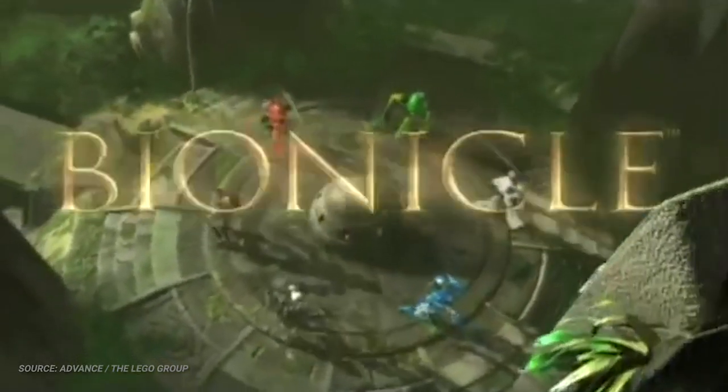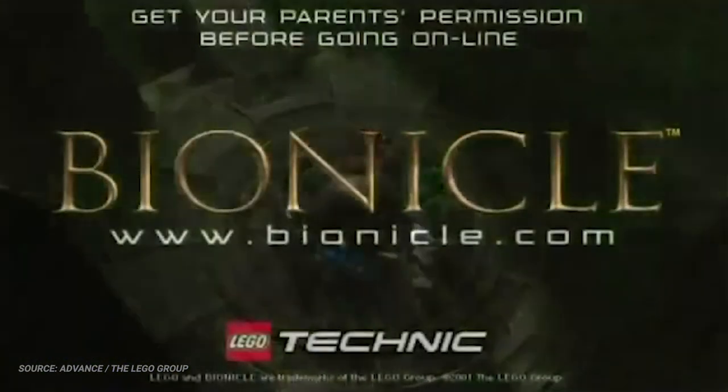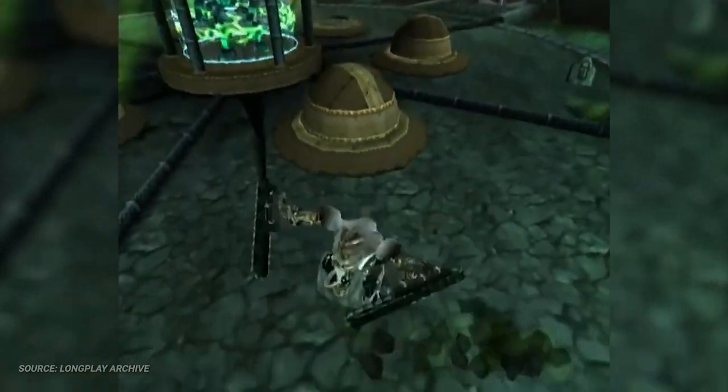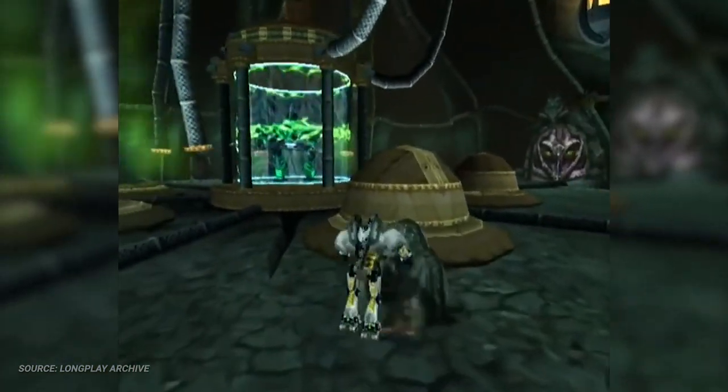Bionicle is arguably one of the LEGO Group's most beloved original franchises, with lines like LEGO's Ninjago being the only close competitors, and as such has earned itself a whole mess of digital adaptations over the years — some console-based, some handheld, and some inside your browser.